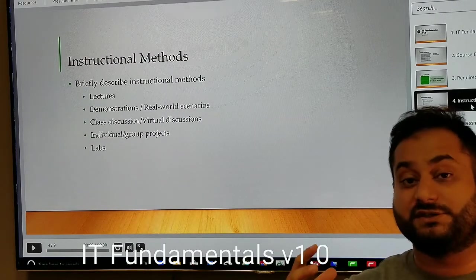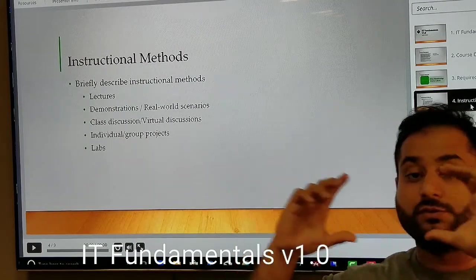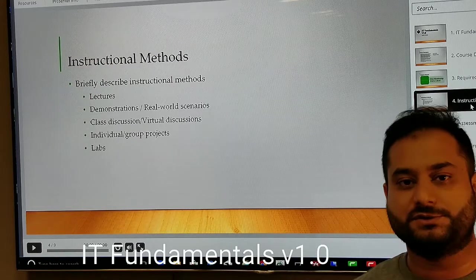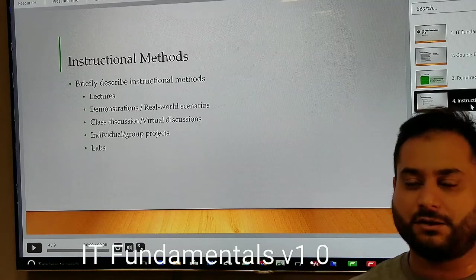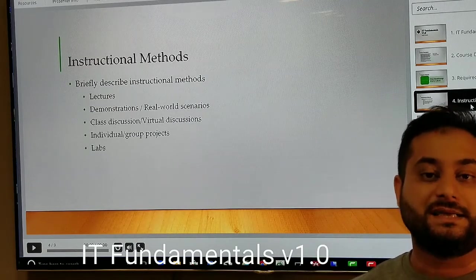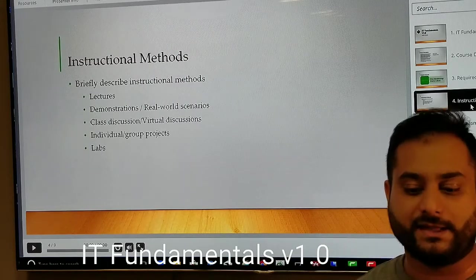In terms of instructional methods, you will see lectures, demonstrations, and real-world scenarios. We are going to take our own video footage and show you what we do at work — basic troubleshooting, working on computers, working with users, resolving Microsoft Office and Outlook issues. That gives you a real-world picture of the role.